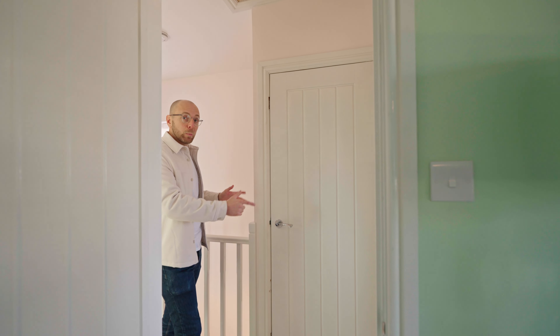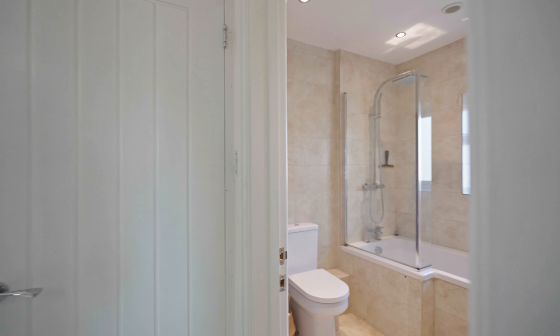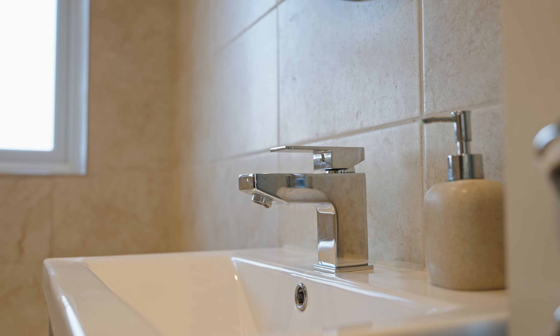Out here you've got a lovely storage cupboard above the stairs. There is potential to put a staircase in here and convert the loft, subject to usual planning and building regs. At the back here you've got a lovely modern bathroom which has been remodelled by the current owners and now incorporates a bath with a shower over.